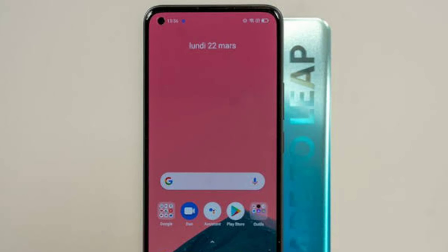For Realme 8, you have a 6.4-inch Full HD Plus Super AMOLED display. You have a side fingerprint sensor. You have a Helio G95 gaming processor. You have 64, 8, 2, 2-megapixel cameras. You have a 5000mAh battery and 30W fast charger.